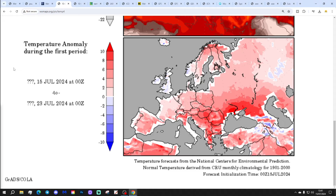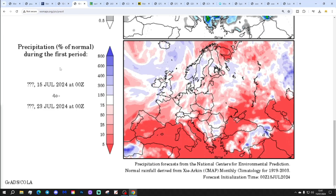Temperature anomalies from the 15th to the 23rd of July: just a little bit below average. Not as cool as it has been, but still about average, just slightly below. Precipitation anomalies from the 15th to the 23rd of July: most areas about average, a little bit wetter than average across central and western parts of the country, a bit drier than average in the far south-east corner and across the north-east and parts of Scotland.